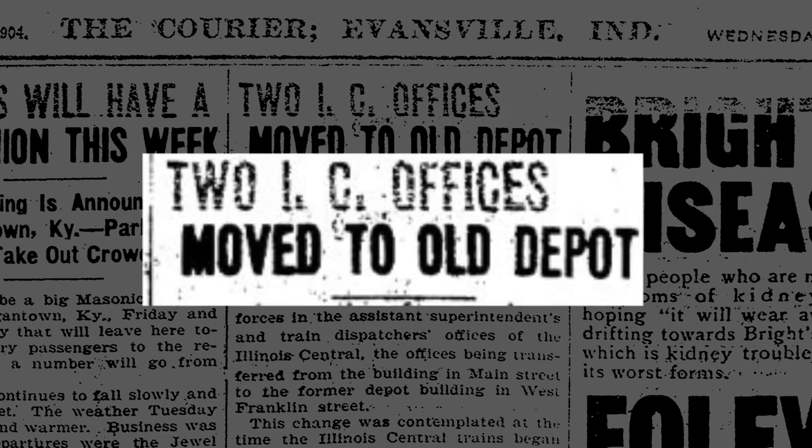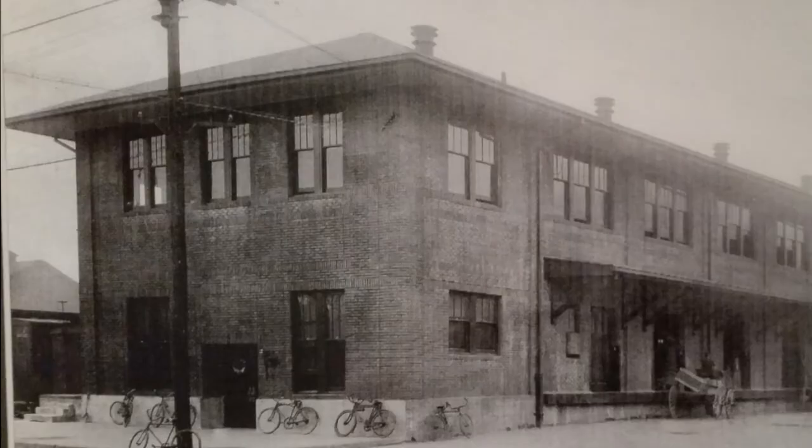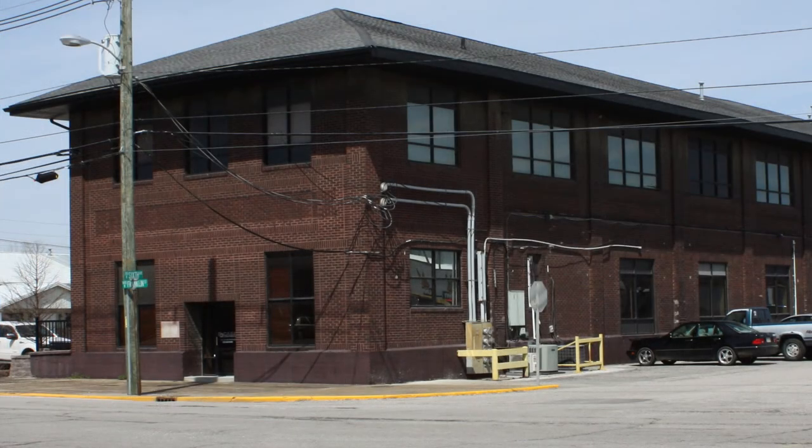The building was used for many different purposes when owned by Illinois Central Railroad. In 1916, a $100,000 renovation would transform the building into its current appearance.